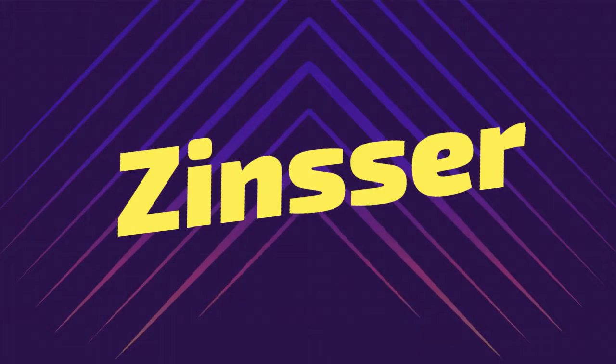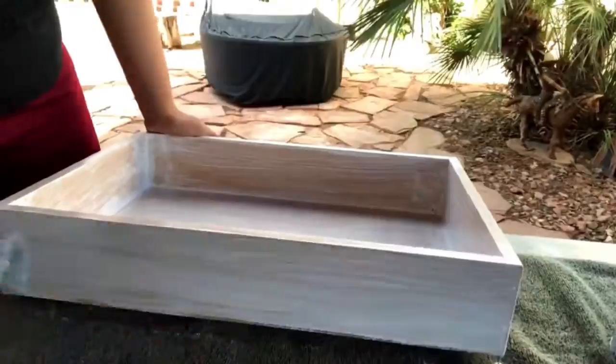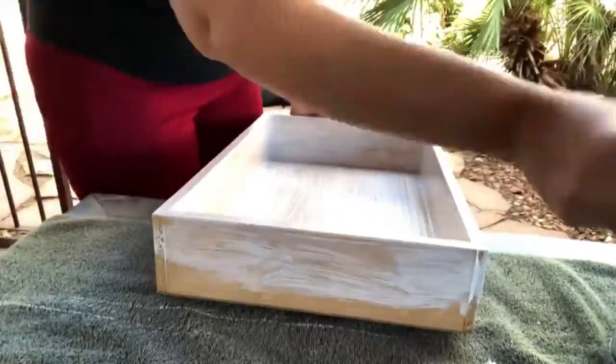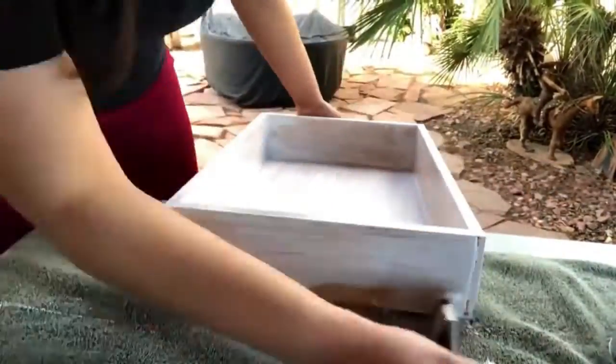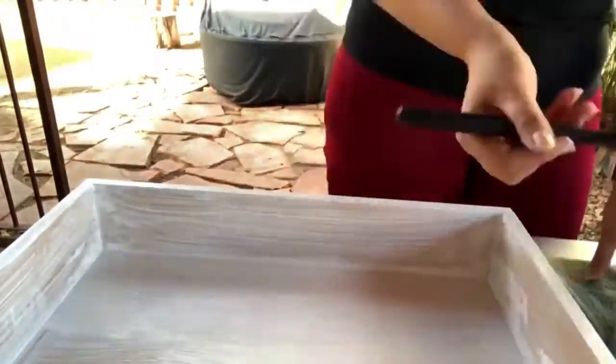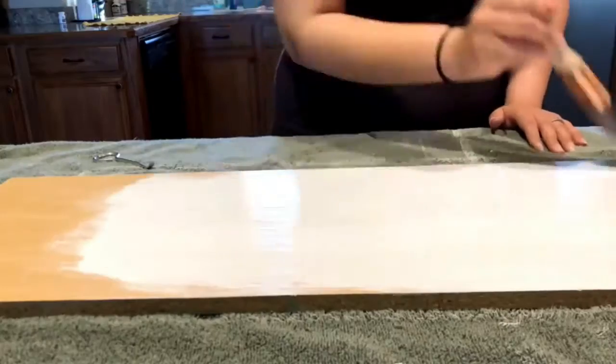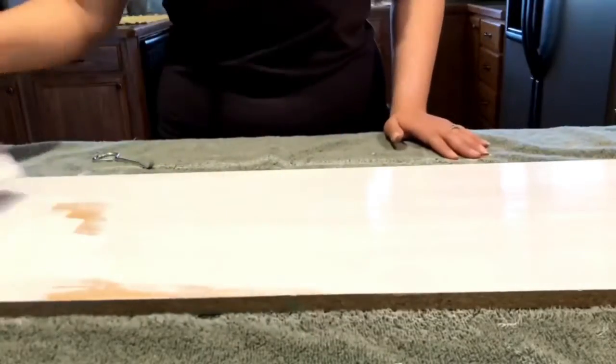What are Zinsser Primers? Zinsser is marketed by Rustoleum, which is known as the leading paint, primer, and coating manufacturer in the entire world. Zinsser has a great primer ideal for both interior and exterior applications, specifically the Bullseye 1-2-3 Interior-Exterior Water-Based Primer. Pros: fast drying, no sanding required, doesn't require too many coatings, and it seals off unpleasant odors. Cons: heavy texture making it hard to spread smoothly, and it may have a strong smell.